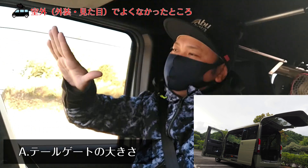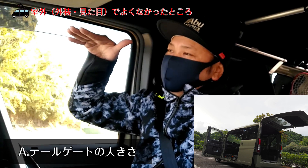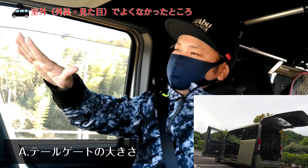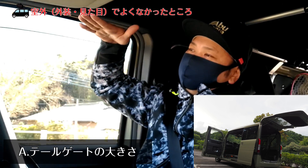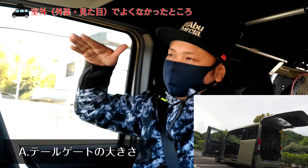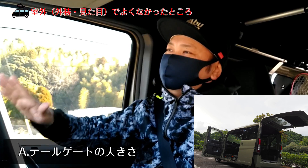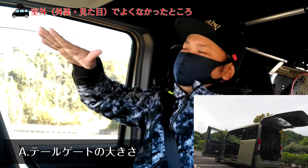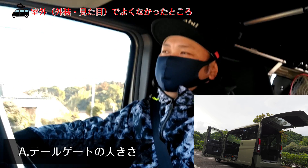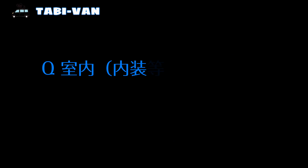あとはハッチバックのバックドアですね。車体の高さがあるので、開けたときの扉が大きいんですよ。だから後ろに車があるときや障害物があるときにぶつかるんですよね。そこはちょっと不満な要素です。高さがある分の利点を考えると仕方ないんですけど、もう少し楽だったらいいなとは思います。